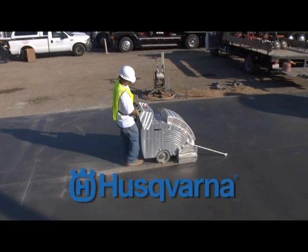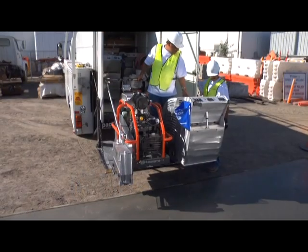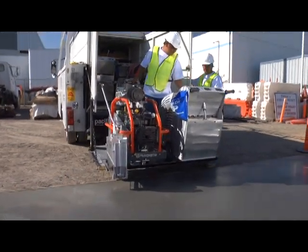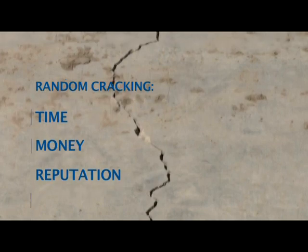Husqvarna's unique patented system, SoftCut, is an ultra early entry concrete cutting system that minimizes the chance of random cracks in new concrete. Random cracking is one of the most costly and aggravating problems faced by a concrete contractor. It can cost contractors time, money, and their reputation.